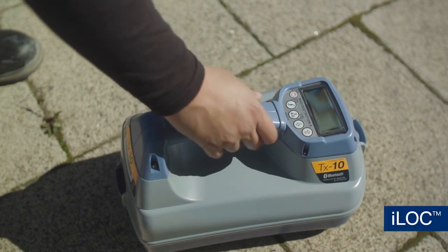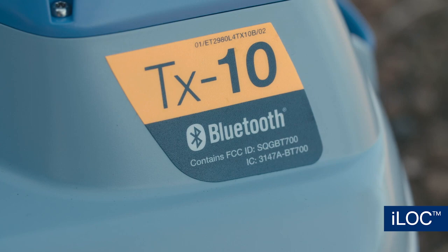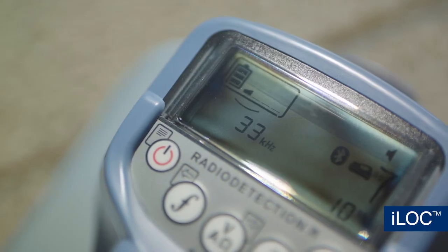iLock: save time on site by controlling your transmitter from distances of up to 1,400 feet or 450 meters.